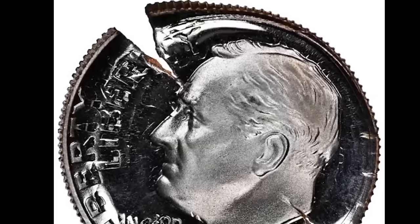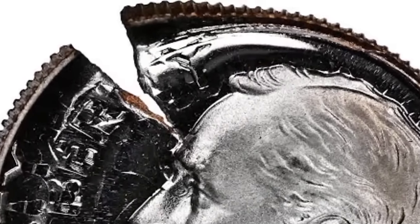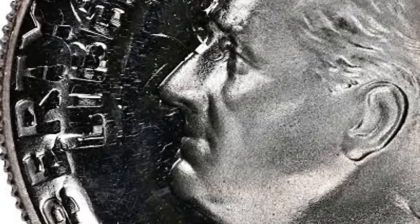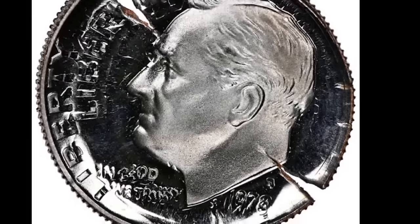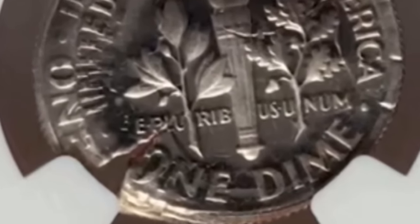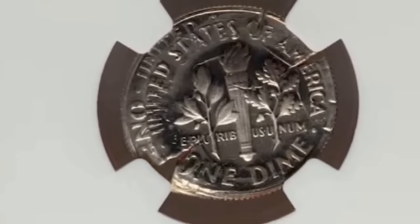Number 4: a 1973-S Roosevelt dime, triple struck with clashed dies, graded PR-68 Ultra Cameo by NGC. According to Heritage Auctions, heavy clash marks are evident on each side. The planchet gradually expanded out of collar for each of the three strikes, resulting in planchet splits at 11 o'clock and 4 o'clock relative to the obverse, with a few other smaller splits around the edge. The fields remain deeply mirrored and the frosty devices are sharp. It ended up selling for $3,840.